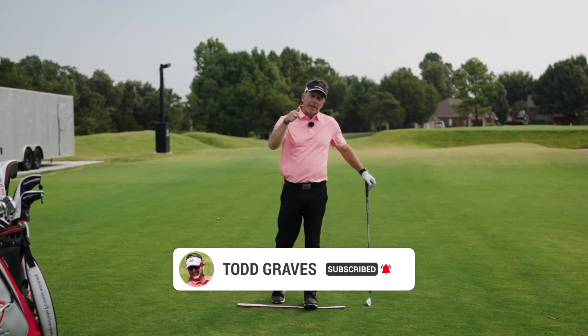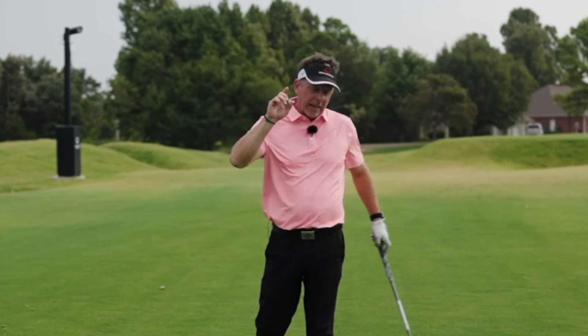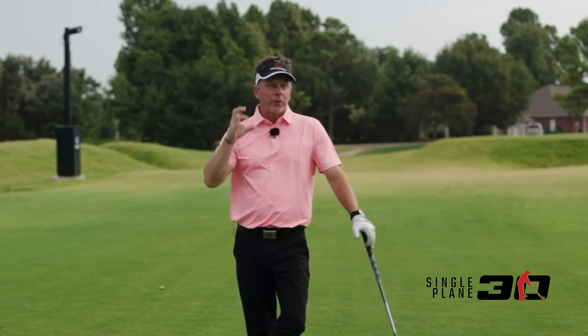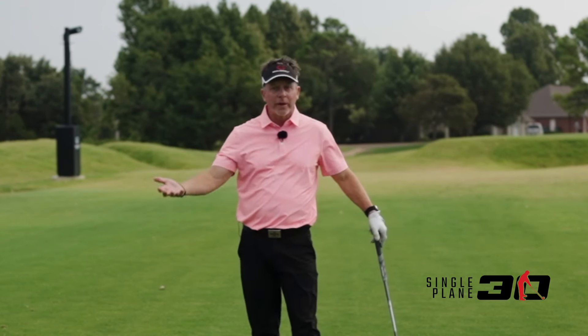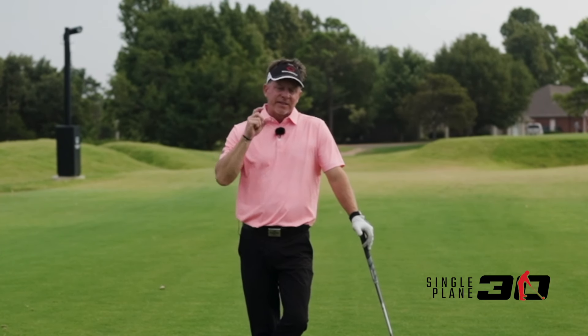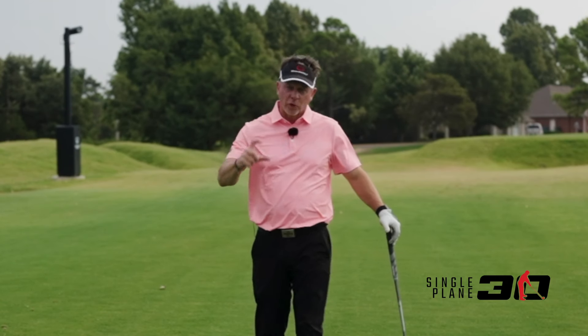So I hope that inspires you to take a look at Mo's swing and give it a shot. If you're enjoying this content, hit the bell icon and give me a thumbs up. If you're really interested in learning this, I've put together a program that has become incredibly popular — probably the most popular program I've ever developed as an instructor in the last 20 years. It's called Single Plane 30, and it's designed to teach you this exact swing in a perfect format.